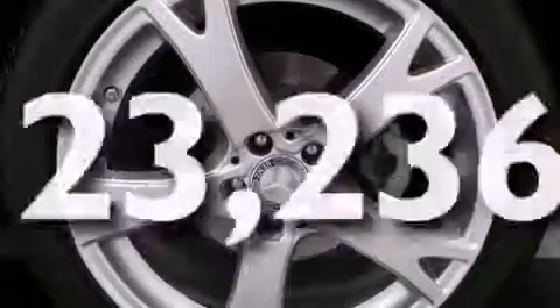Additional features include an auto-dimming rear view mirror, a rear window defroster, stability control, and this vehicle has less than 24,000 miles.